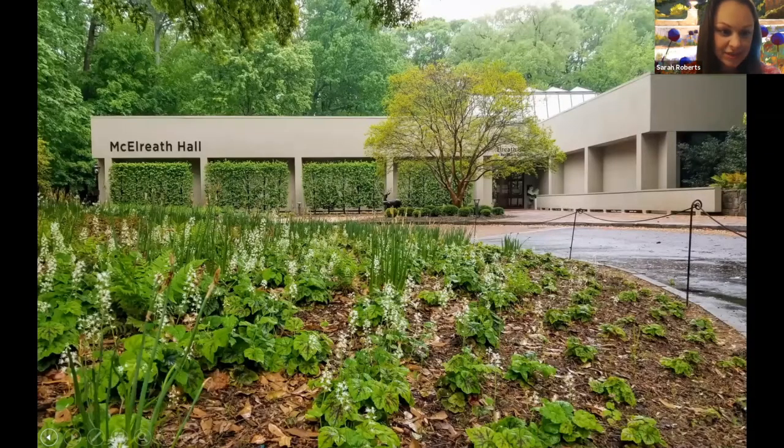The last garden destination on our grand tour is the entrance gardens. This wraps around our property from Andrews Drive to West Paces, where our main entrance is, all the way around to Veterans Park and Slayton Drive. This particular section shown here is the renovation in front of McElruth Hall.